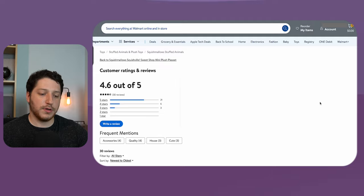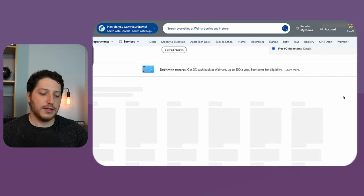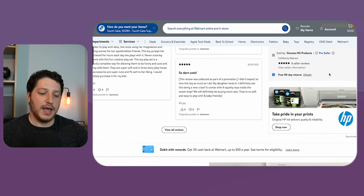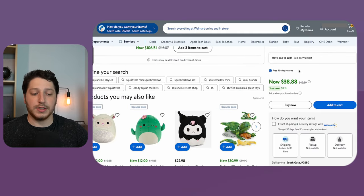If we go to the Squishmallows listing and take a look at whether anyone's selling it, you'll see that there are a couple of sellers. So again, it means that we would be able to sell it, and it also means that it's probably worth it for us.